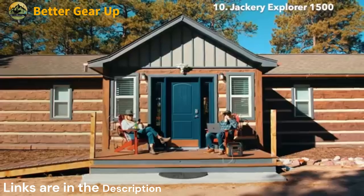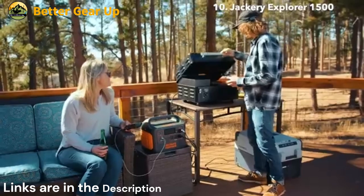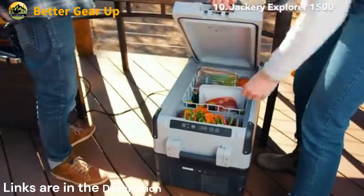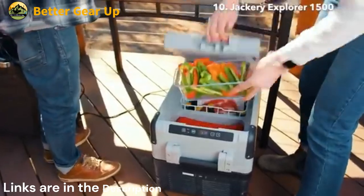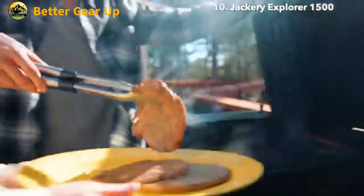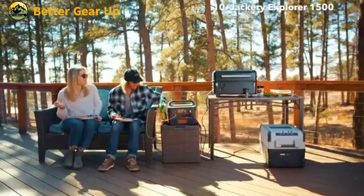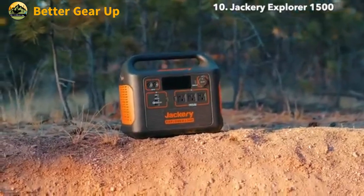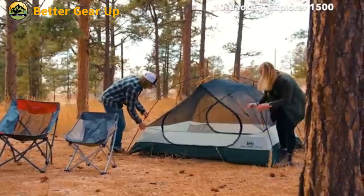The Jackery Solar Generator 1500 is a powerful and versatile portable power station designed to meet your off-grid energy needs. This robust system boasts a substantial 1,534 Wh, 69A, 25.2V capacity, providing ample power for various devices and appliances.